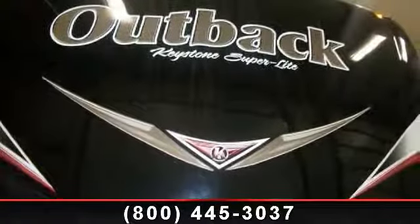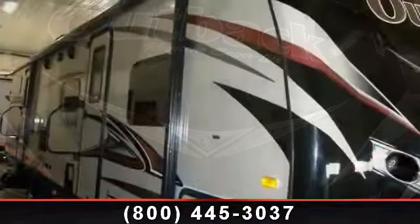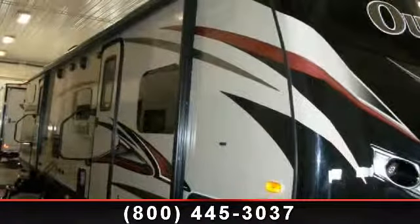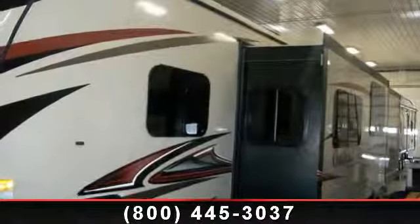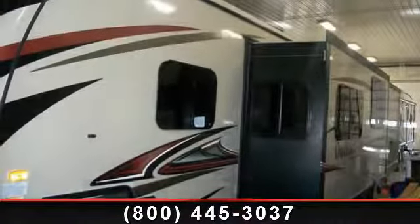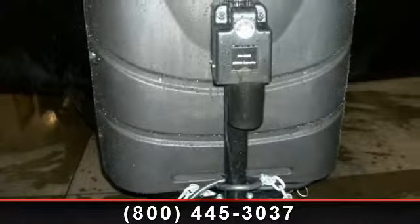Begin an adventure with this 2014 Keystone Outback 312BH. Whether you are planning on vacationing, adventuring or just relaxing, this travel trailer does it all. This unit is perfect for those looking to maximize fuel efficiency but maintain all of the conveniences of a well-appointed, feature-packed RV.